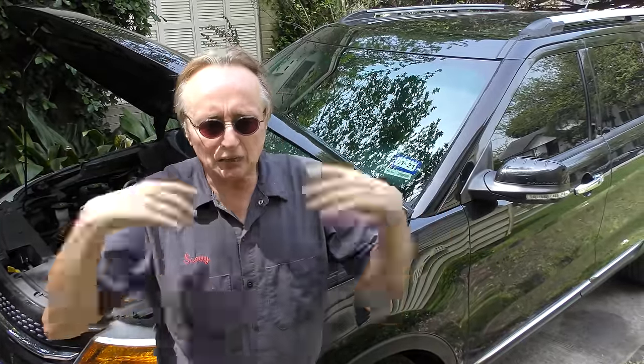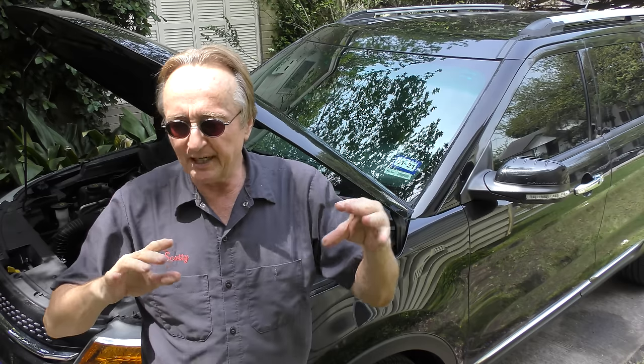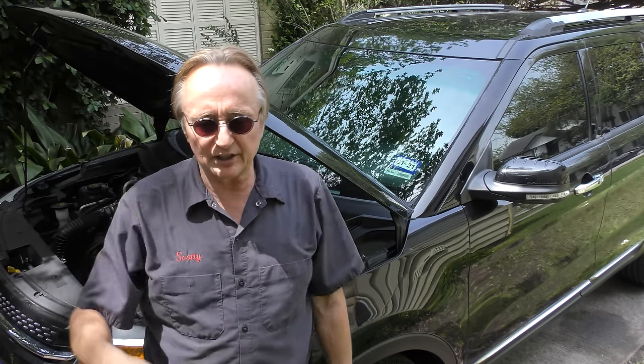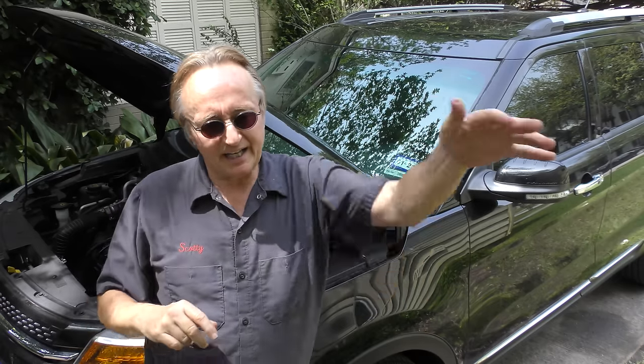This one came in for me to fix because the turbo boost would work fine in town, but on the highway the turbo boost would go out, and then it was really slow with no turbo boost — it barely got out of its own way. The weirdest thing was when you shut it off and then started it up, the turbo boost worked again for a while. It would stop working when you got on the highway.